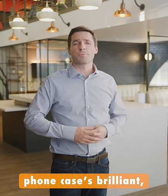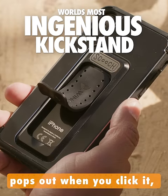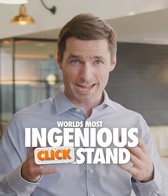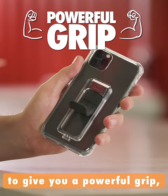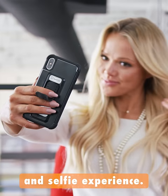The secret to this phone case's brilliant low-profile design lies in the kickstand that pops out when you click it and snaps back to incognito mode when you're done using it. We call it the clickstand. The clickstand's innovative steel core pops out to give you a powerful grip and complete control of your phone for the ultimate handling, texting, and selfie experience.